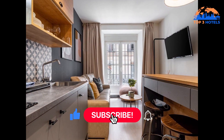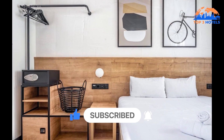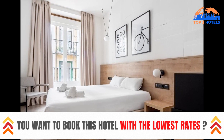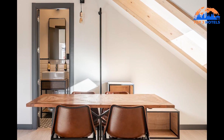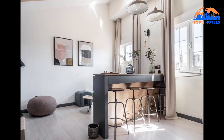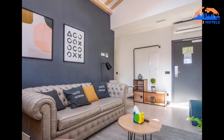Some apartments come with a balcony or seating space. The Thyssen-Bornemisza Museum, the Temple of Debod, and the Royal Palace of Madrid are all within close proximity to the apart hotel. Adolfo Suárez Madrid-Barajas Airport is the closest airport, located 24 kilometers away. You can check the prices and more information about this hotel in the description. Please subscribe to our channel and like this video.